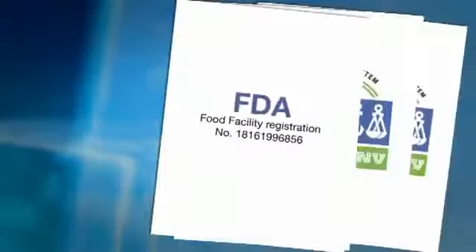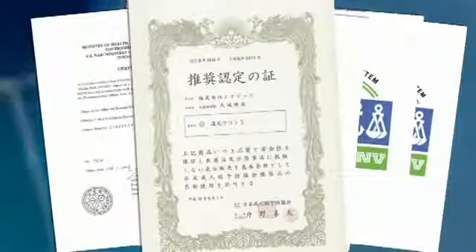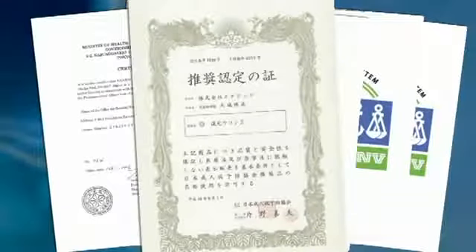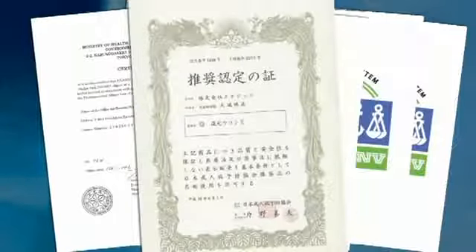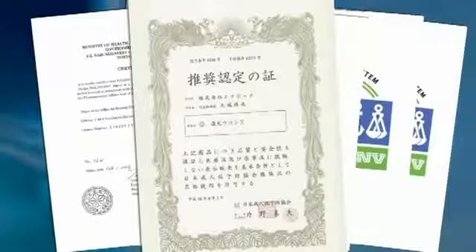One certificate to note is the one from the prestigious Geriatric Disease Prevention Association of Japan, which endorses only one water ionizer company — and that company is Enagic. This group consists of over 6,500 doctors who endorse and use Kangen water with their patients. It's important to note that these doctors are using the strong acidic and strong Kangen waters as part of many therapies, and most water ionizers are incapable of producing these special waters.